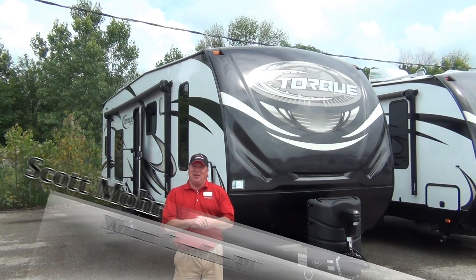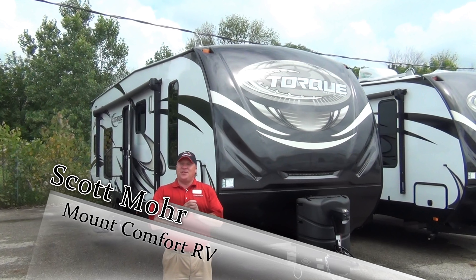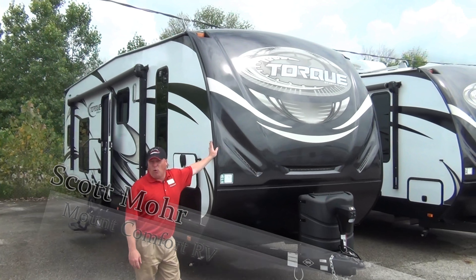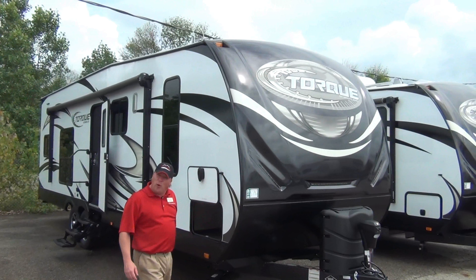Hi, I'm Scott Moore, sales consultant here at Mount Comfort RV. I'm going to take a minute or two and do a little walk around and talk about the Heartland Torque 29 foot toy hauler.